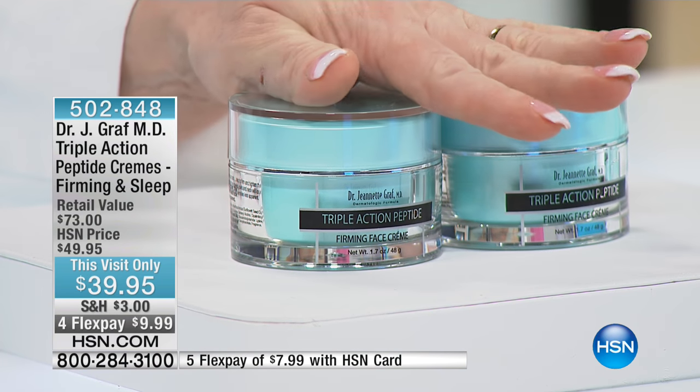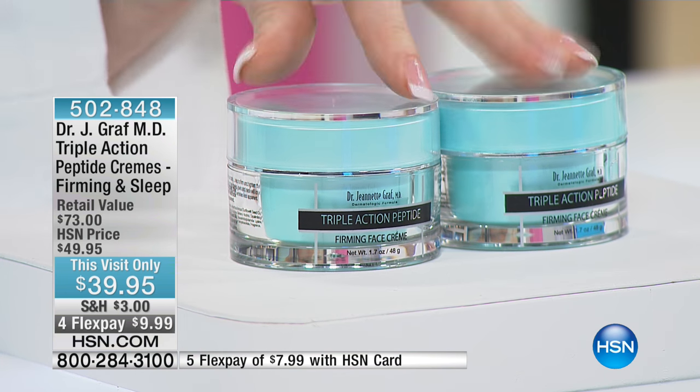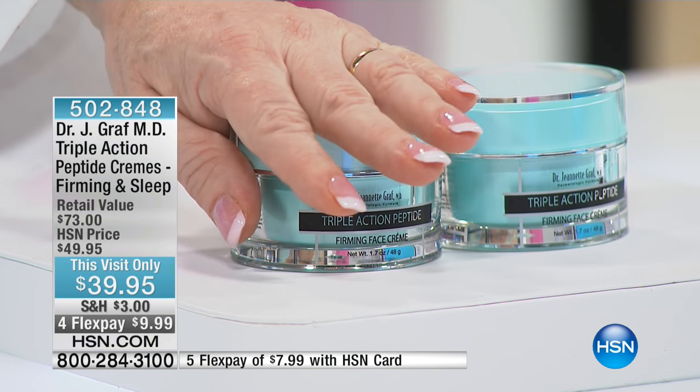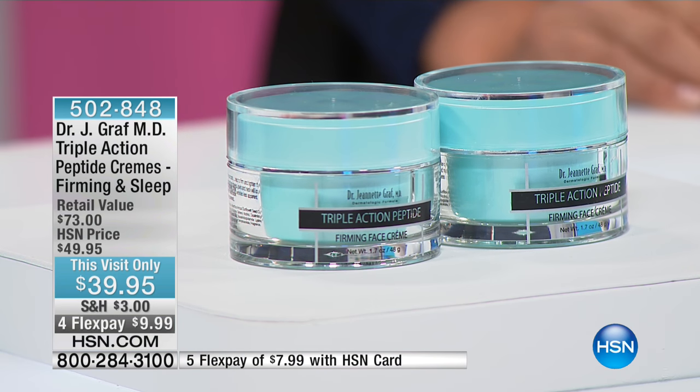These are called Triple Action Peptide creams. Triple Action means that every one of them has a Graf peptide — a Graf invention linked to a delivery system that gets all the way in as a moisture shuttle. The day cream has a job of firming the skin, giving you a scaffold that firms it up. And you have a sleep cream, because the skin is different at night — there are circadian rhythms. The sleep cream is designed to work with the skin as it repairs and renews itself for the next day, whereas the day cream gives you firmer looking skin.